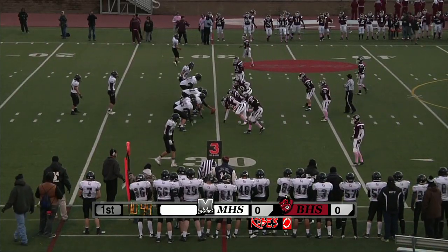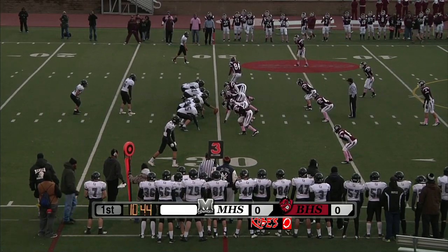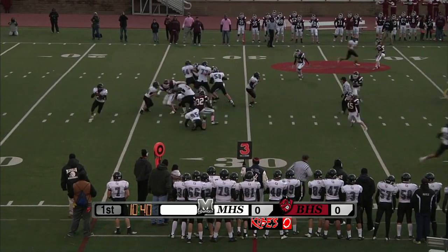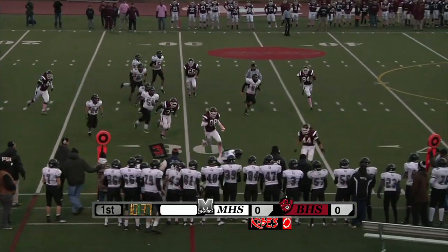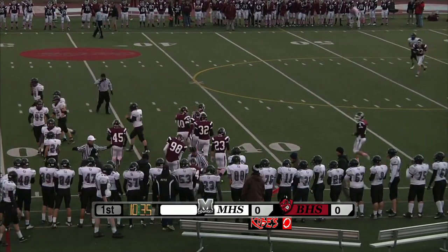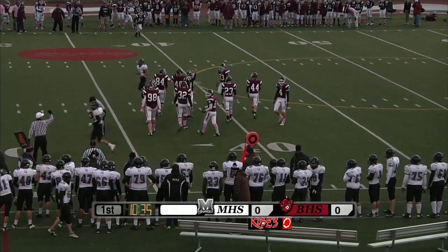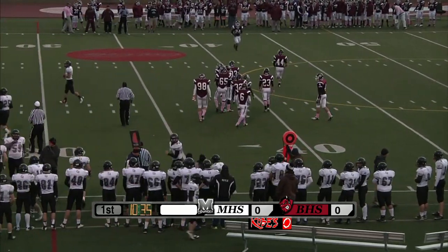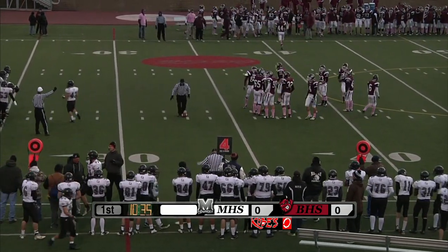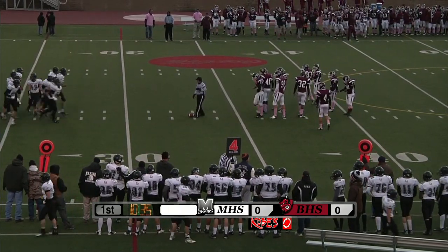Big third down here for Mandan as we get this opening possession underway, just over a minute into the first quarter. Ross Efforts back at quarterback. He's going to take it from the shotgun, drop back, looking for a receiver. He's going to have to run it. Looks like he's going to get close to a first down — I think he'll be a couple yards short. It'll be a punt situation here for Mandan. Bismarck High should have their first possession of the day. That's what Mark Gibson wanted — give Mandan the ball right away. The wind is in their face, tough to throw and tough to kick against that strong wind coming out of the northwest.